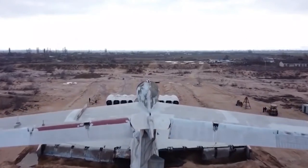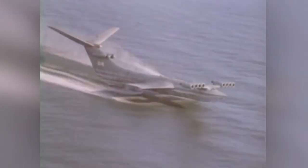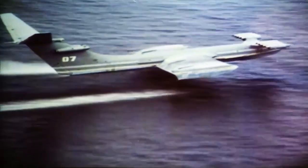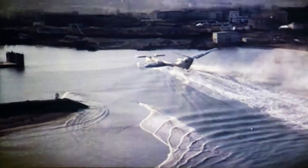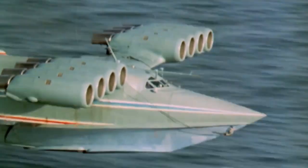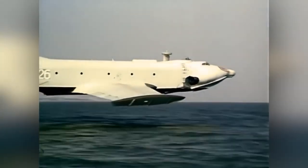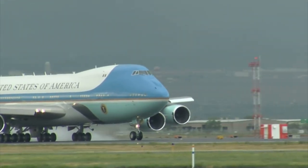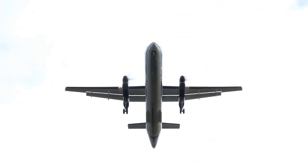The Ekranoplan would employ a phenomenon known as the ground effect to fly extremely close to the ocean's surface. When a fixed-wing aircraft travels at a lower height than the width of its wings, the ground effect occurs. The build of the wing deflects the air downward as massive quantities of air come into contact with the aircraft, compressing the air between the wing and the ground. This trapped air may result in an area beneath the wing with greater than normal pressure, which will increase lift. All pilots must learn to deal with this because it occurs with all aircraft during takeoff and landing. For instance, certain planes that are overloaded can take off but can't climb above the level where the ground effect is at work.